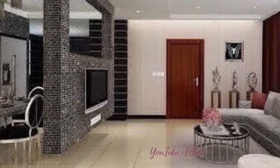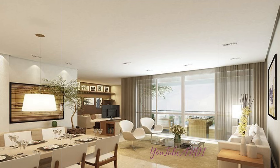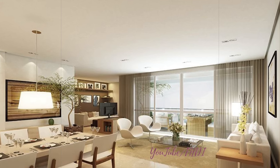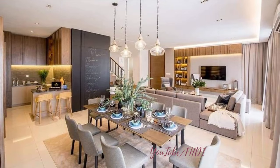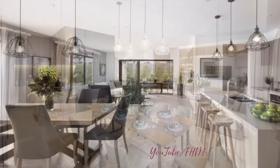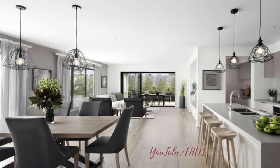One: open concept layout. One of the key elements of a modern living dining room combo is an open concept layout. By removing physical barriers such as walls or partitions, you can create a sense of spaciousness and flow between the two spaces. This layout encourages interaction and connectivity, making it ideal for entertaining guests or spending quality time with family.